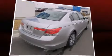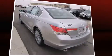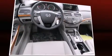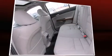Top features include power front seats, leather upholstery, automatic temperature control, power moonroof, power door mirrors and heated door mirrors, reverse sensing system, remote keyless entry and power windows.